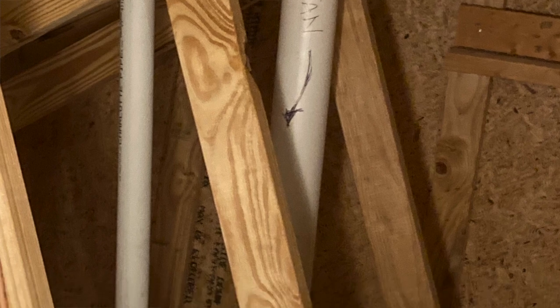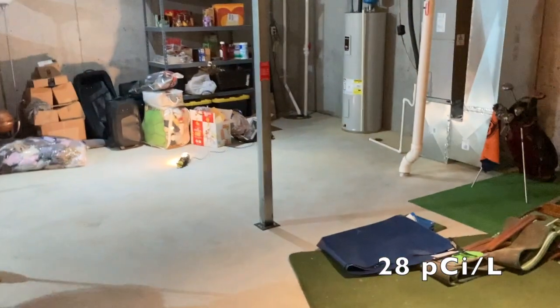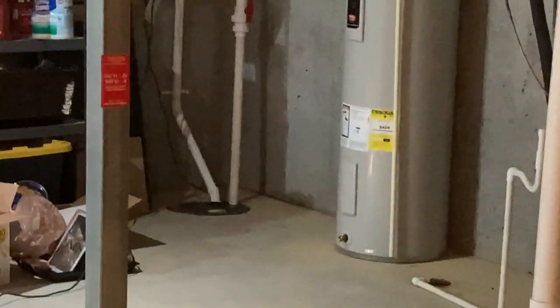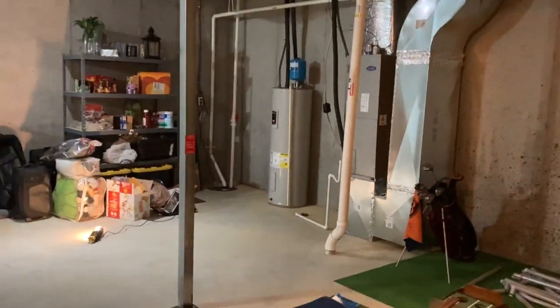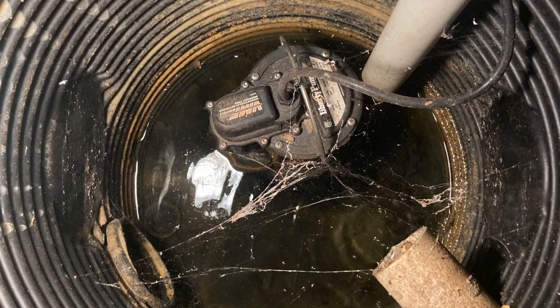What we typically do when new homeowners test and find elevated radon levels is put a fan in the attic to give the system a helping hand — activating that passive system. But the radon levels here were particularly high, and they were high because of the sump pit right here.